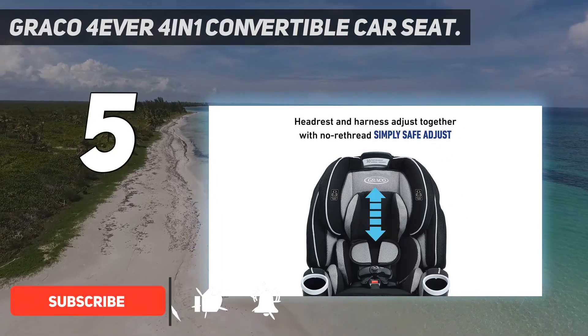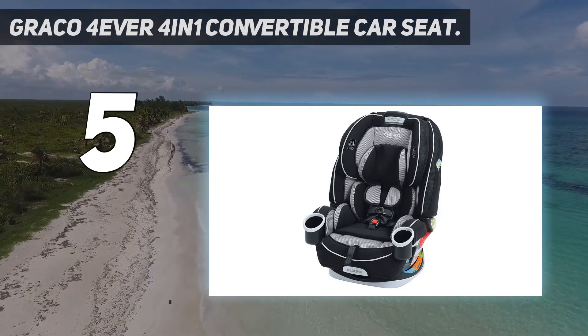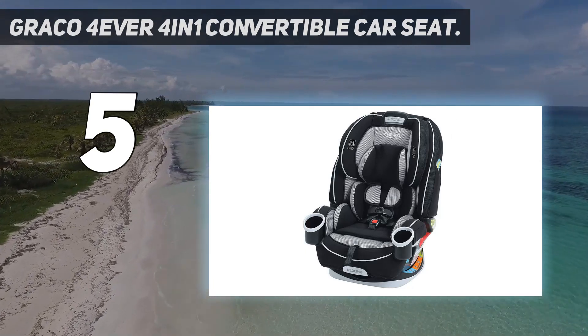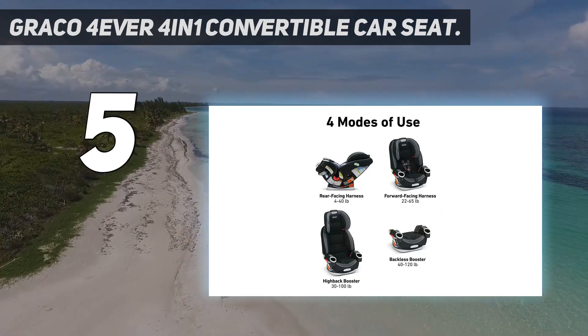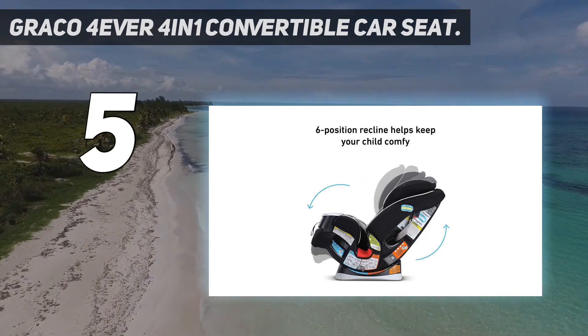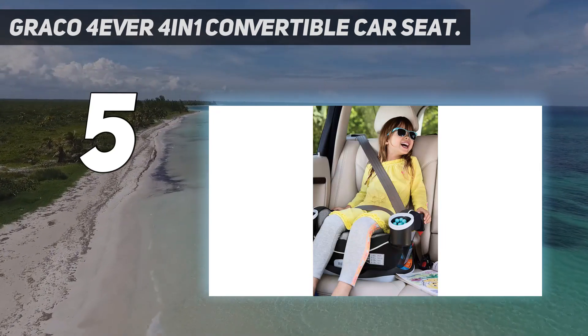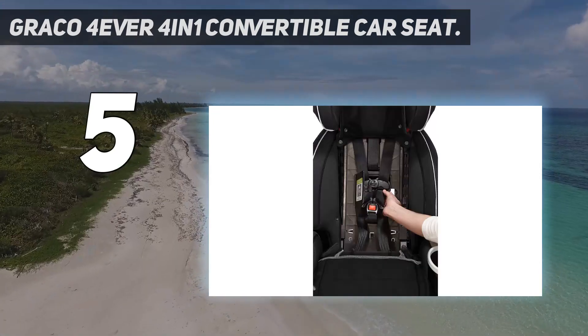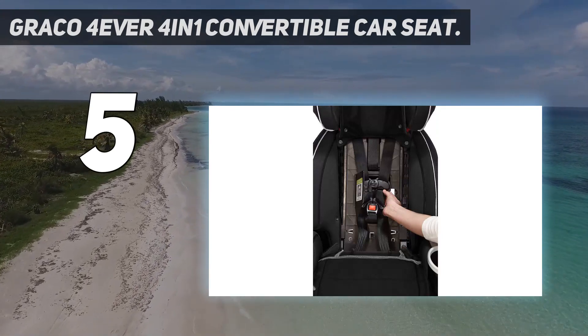This begins as a rear-facing infant seat, 4 to 40 lbs, under 49 inches tall, then transitioning to a front-facing harness toddler seat, 22 to 65 lbs, under 49 inches tall, a front-facing belt positioning booster, 40 to 100 lbs, 43 to 57 inches tall, then finally to a bottom-only booster, 40 to 120 lbs, 43 to 57 inches tall.